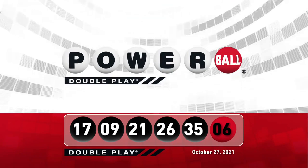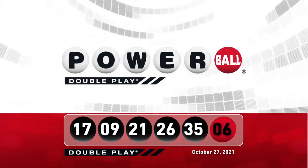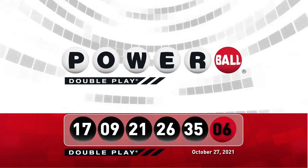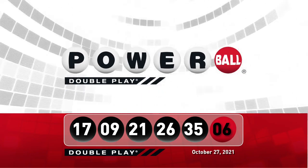Let's take another look at tonight's winning DoublePlay numbers. Don't forget, there are nine ways to win with DoublePlay. We'll see you back here this Saturday night right after the Powerball drawing.